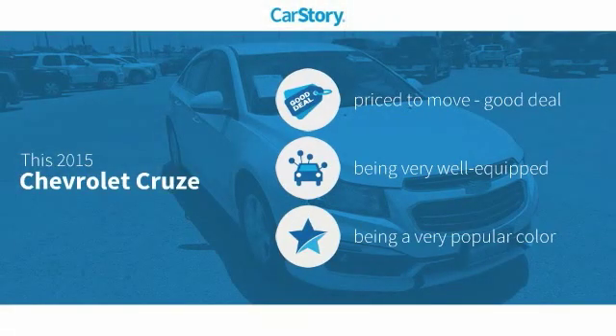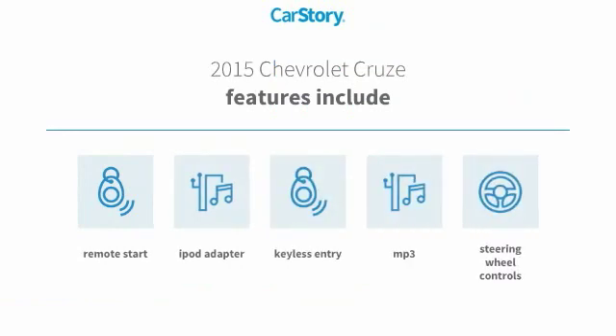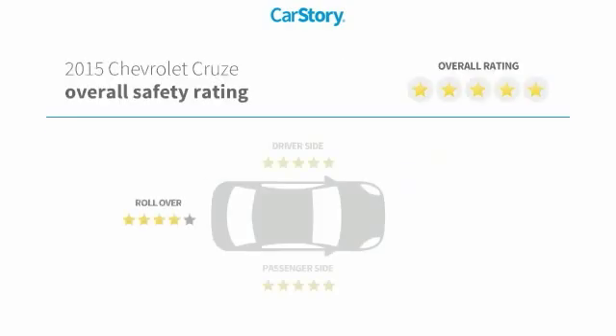CarStory research indicates this vehicle as being priced below the average market price, loaded with features. Features also include keyless entry, remote start, iPod adapter, steering wheel controls, MP3, with these ratings.